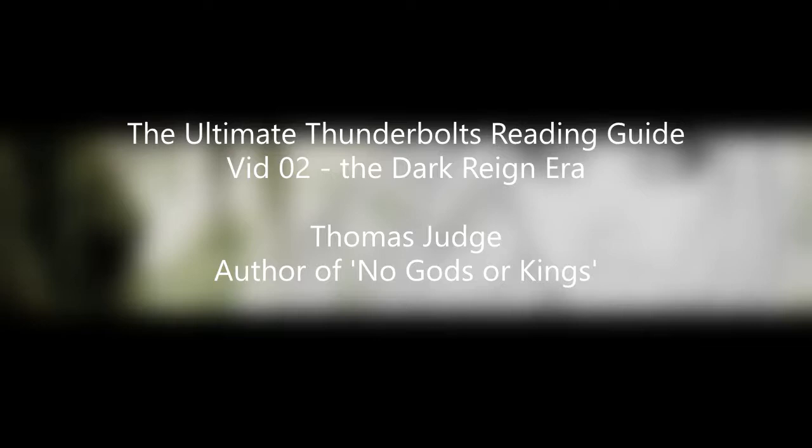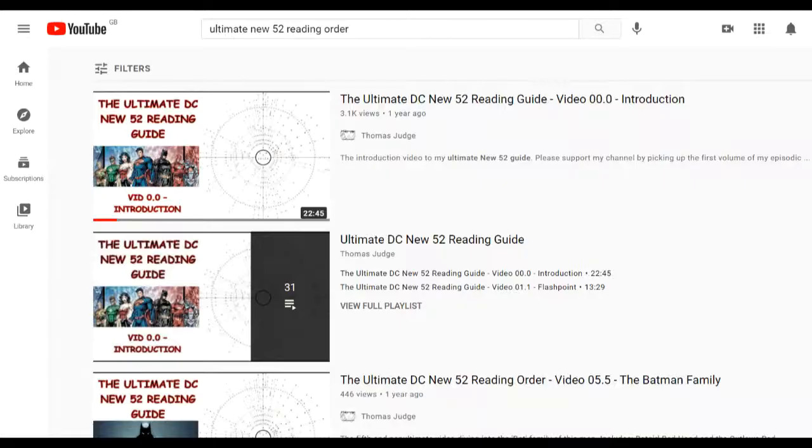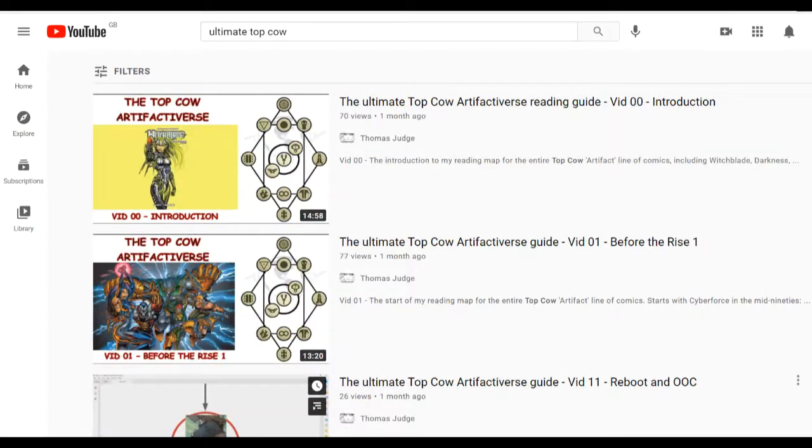During this series I use some terms quite often, like 'volume' with a big or a small V, and I refer to things like readers who are type P or type J. These are terms I use for all my reading guides. If you want to understand more about it I'd recommend you check out the introductory videos for my larger guide series, such as the one I did for the DC New 52 reading almost 4,000 issues, or the one for the Top Cow Artifactverse reading almost 1,000 issues. I'll link to them both in the description below, but I'm not going to go over all the details here because this is a short guide.